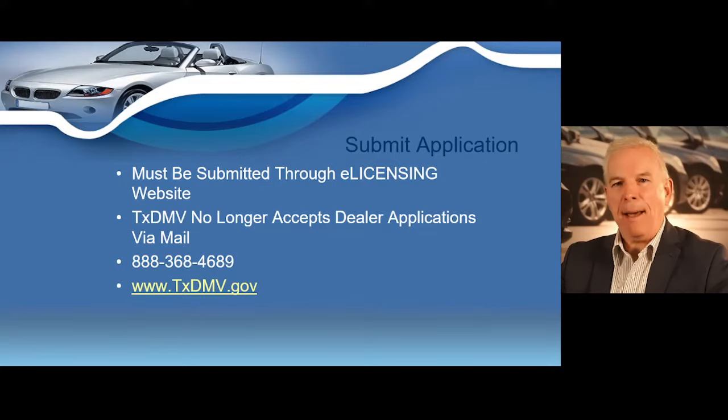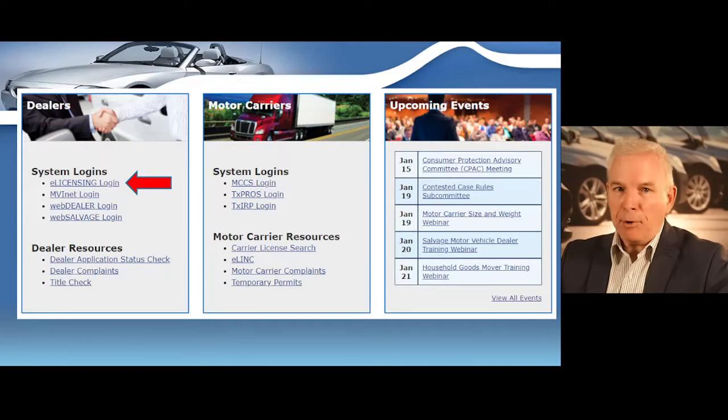You must submit your dealer application through the Texas Department of Motor Vehicles e-licensing website. Your application must be submitted online — the Texas DMV no longer accepts dealer license applications by mail. You may submit your dealer license application at the TxDMV website, and you will be able to pay your license fees with credit card or an e-check.